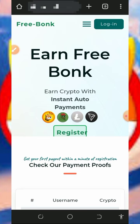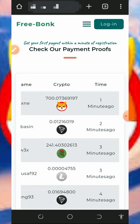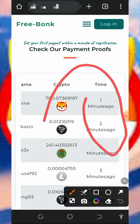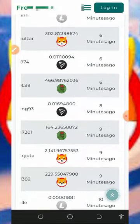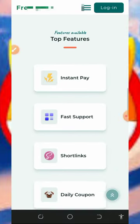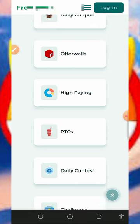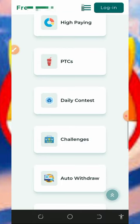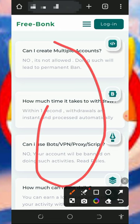On this website you can claim any crypto of your choice, and we're focusing on the Shiba Inu aspect. You can see that this website is still paying and legit — people are withdrawing their funds one minute ago, two minutes ago, and so on, including Shiba Inu tokens, Threads, Pepe, and more. The top features include instant payout, fast support, short links, a daily coupon, high paying offers, a PTC site, and daily contests. You can also read the FAQ to learn more about the platform.